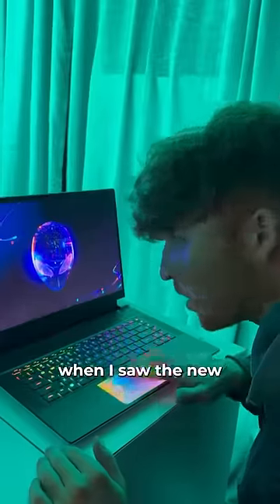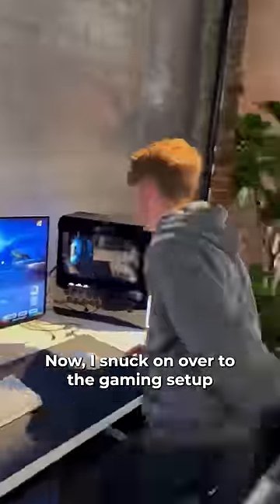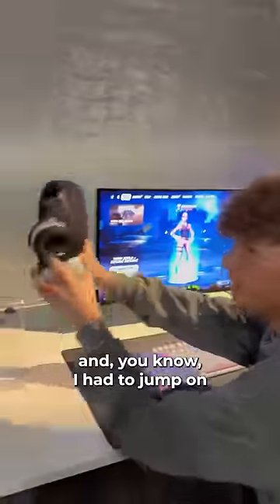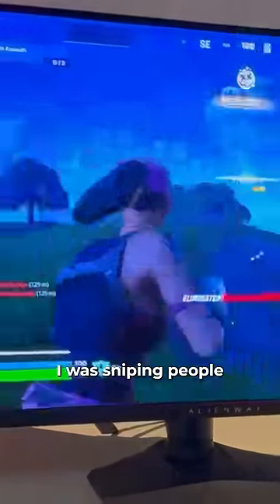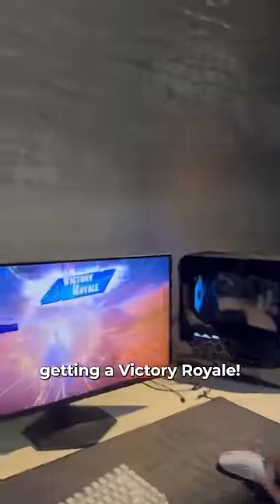I was about to start planning my escape when I saw the new AW2725DF gaming monitor, and I had to check it out. I snuck on over to the gaming setup and had to jump on a game of Fortnite. The graphics on this monitor were so clear, I was sniping people across the map left and right, and I even ended up getting a victory royale.